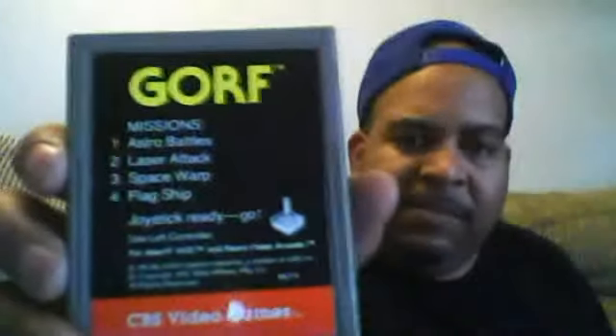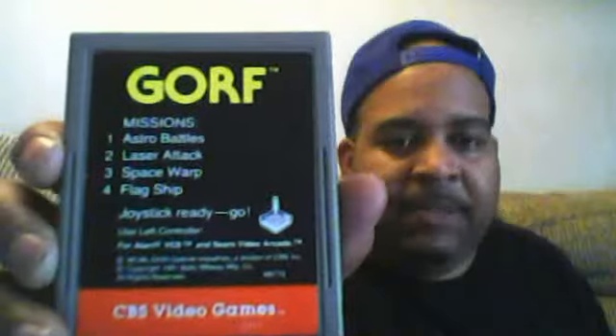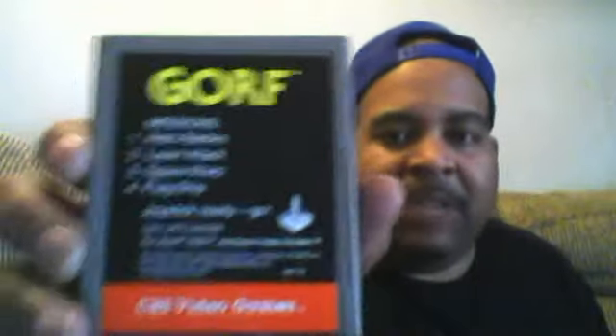We got another one here — you'll never believe it, it's CBS. A CBS video game. It says Astro Battle, Laser Attack, Space War, Flagship, and more. It's really weird — check this out. It's nice and clean. I guess this is rare. It says ABC on it — that's crazy.